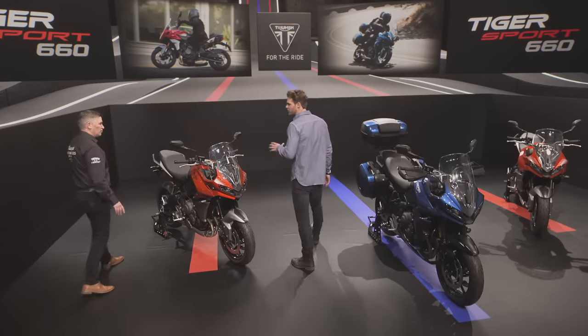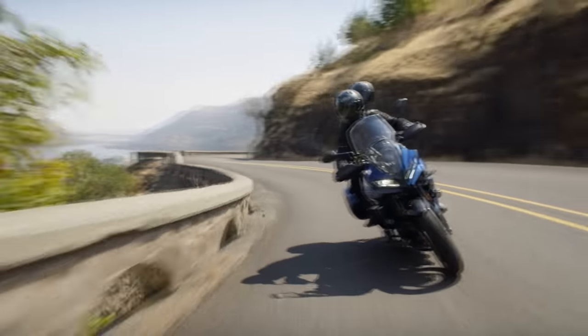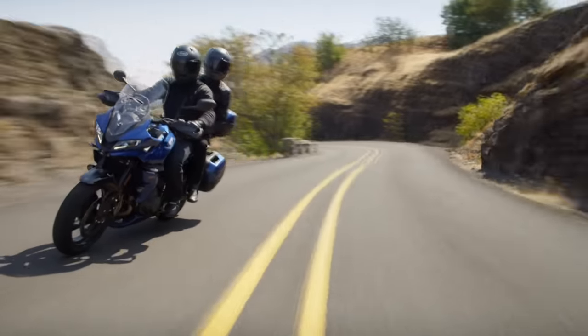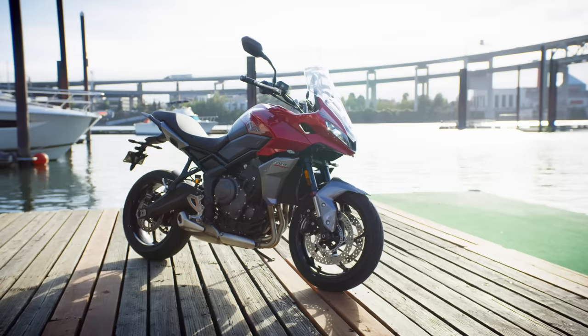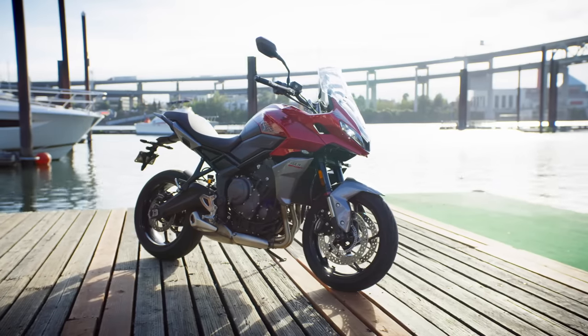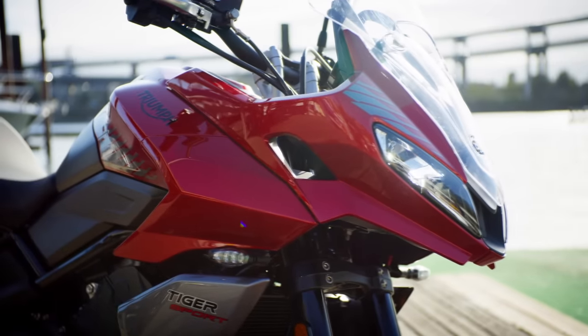Steve, what are people looking for from an adventure sport middleweight? In a word, versatility. This is the type of bike that gets used for literally every type of motorcycling, from commuting to weekend rides to touring, where the capability, the comfort, the performance and the handling all have to deliver. Plus, the bike needs to look great, have a high quality of finish, and it has to be genuinely good value for money with a low cost of ownership.